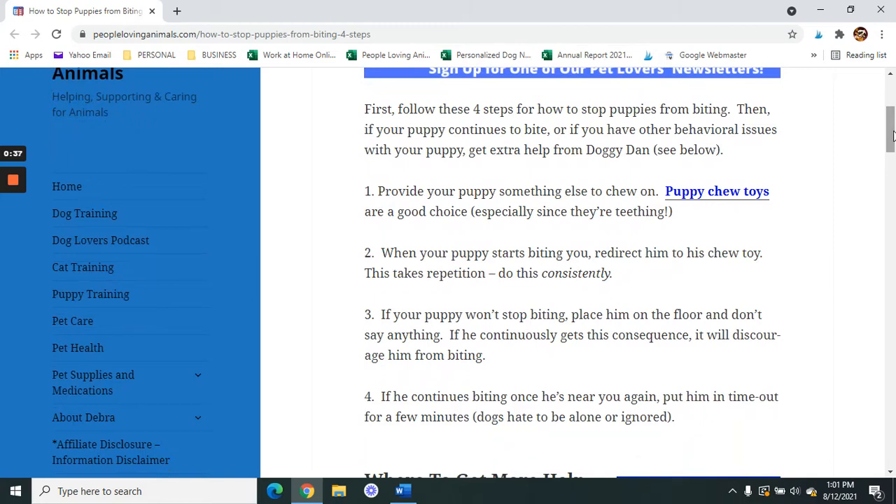Step one: provide your puppy with something else to chew on. Puppy chew toys are a good choice, especially if they're teething. I'm going to give you a link to purchase some puppy chew toys on Amazon in the description box.